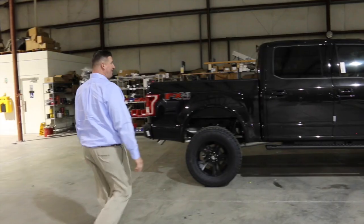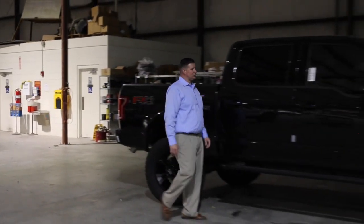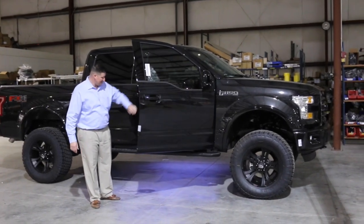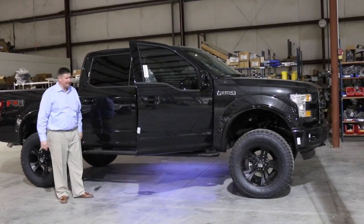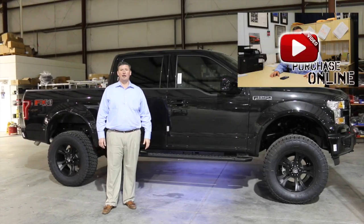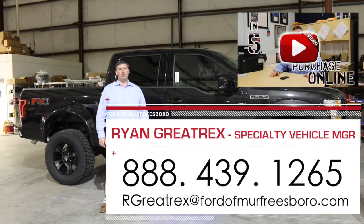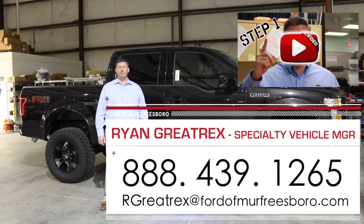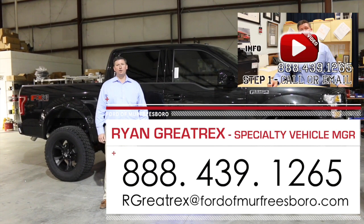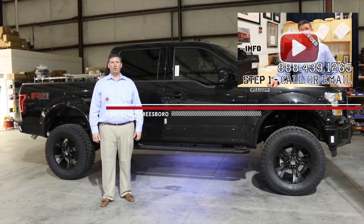And here's the finished product — the all-new 2015 F-150 Sherrod Baja. Black in color, full lights underneath. Just an amazing truck. Thank you for taking the time to view the plant here at Sherrod with us today. If you're interested in one of their luxury vehicles, give me a call at 888-439-1265 with Ford of Murfreesboro, and this is Sherrod Customs in Waycross, Georgia.